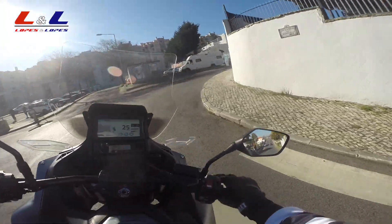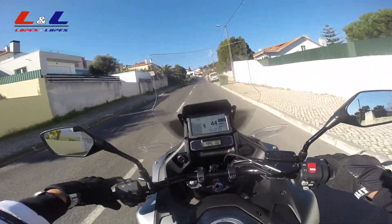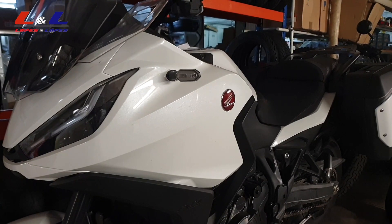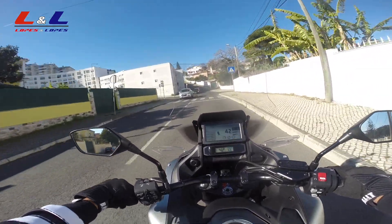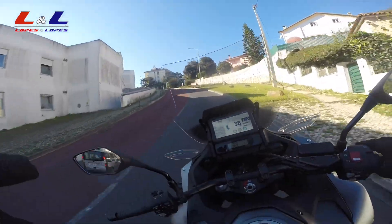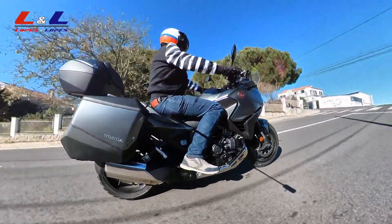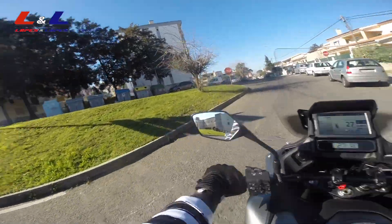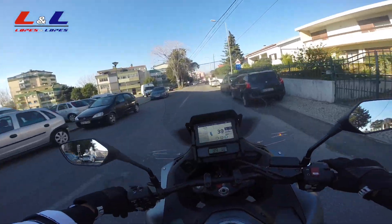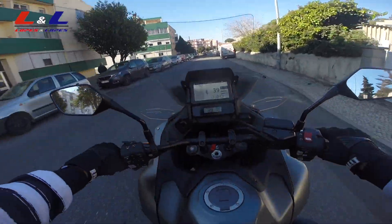It's a sport touring, and in my country it will be available in three colors: this gray which I have here, black, and white. There's a travel pack for this motorcycle which includes a top case, a tank bag, extra headlights, and a more comfortable seat. The one I'm riding already has a top case — 50 liters capacity — which gives me a lot of storage along with the side bags, so I can travel and carry everything I need.